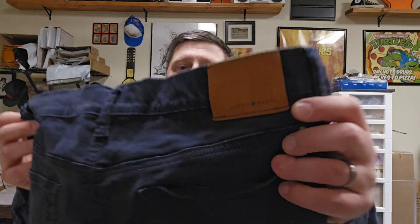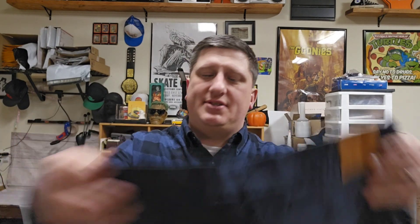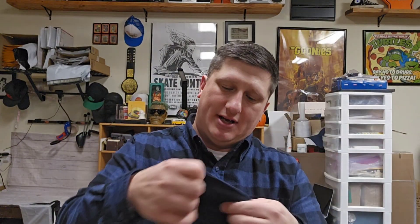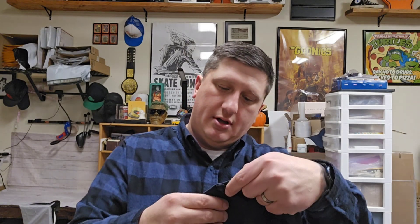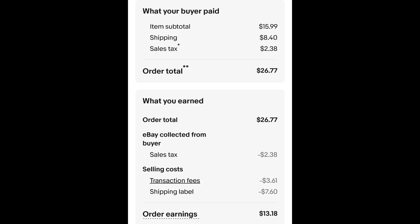I sold this pair of Lucky Brand pants — these are the 121 Heritage Slims in a size 34x32. I paid $1.85 for these jeans and they sold for $15.99 plus shipping. The buyer is all in at $26.77 and after fees and shipping I get $13.18.